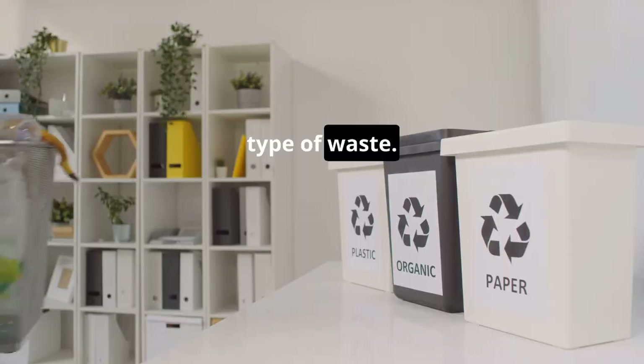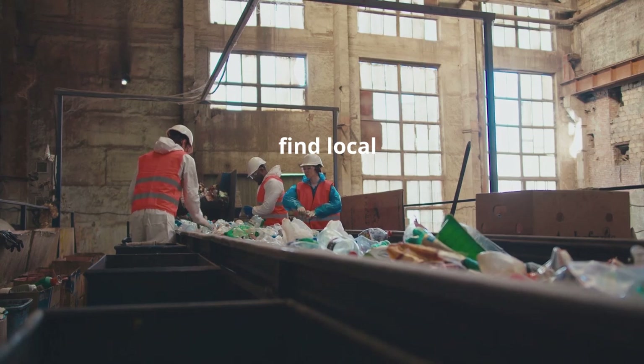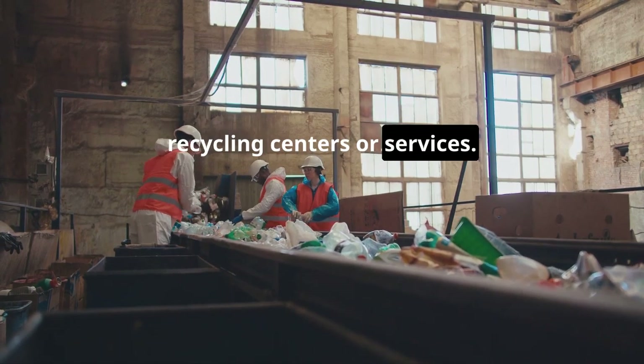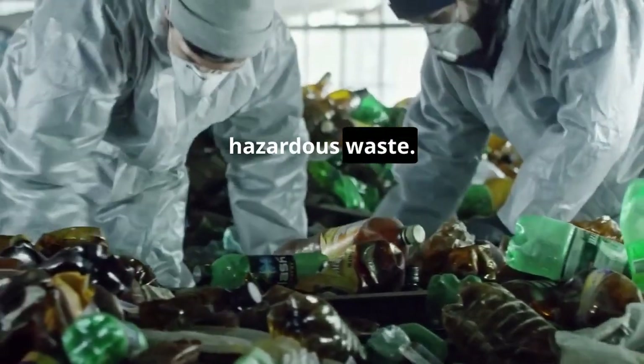Now, set up bins for each type of waste. Make it easy for everyone at home to sort their trash. Last step, find local recycling centers or services. They can help you recycle things like electronics or hazardous waste.